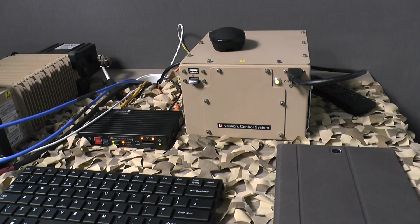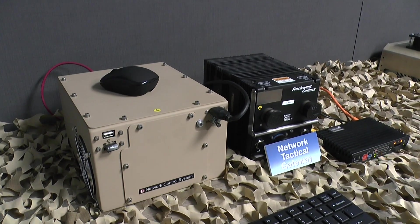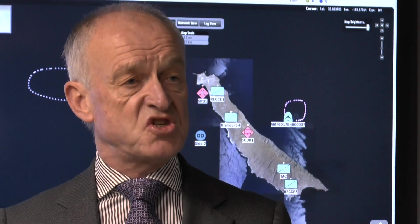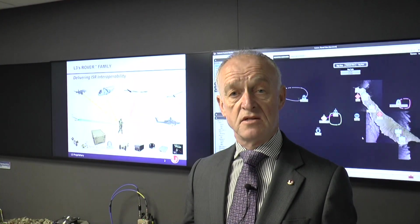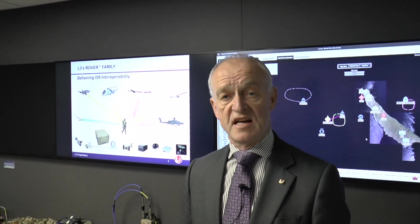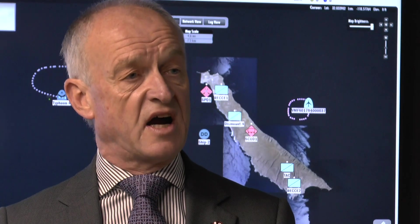The large box you see on the graphic is our network control station, and we call this our ISR toolkit. Why do we need it? If you've got a lot of ISR information coming from all these aircraft, you need some way of managing it. You need to be able to plan the position of those ISR assets to make sure you get the coverage where you want it and when you want it. You need to be able to monitor as the operation goes ahead, and as the operation changes you can dynamically manage your ISR assets. As you monitor, you also want to record what's going on to ensure you have an archive, and you can store that on our ISR toolkit.